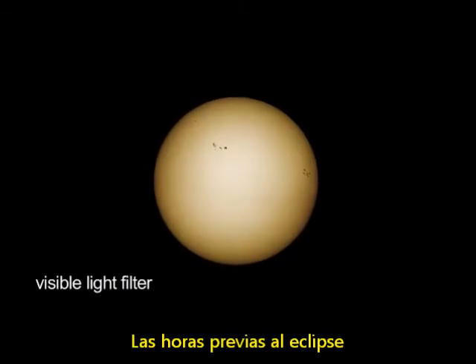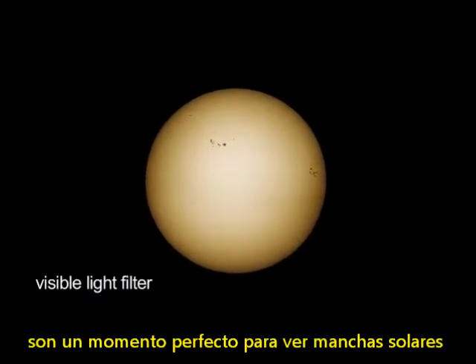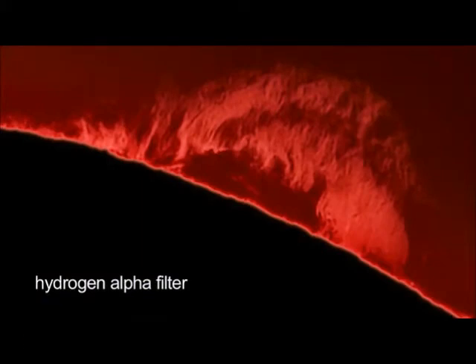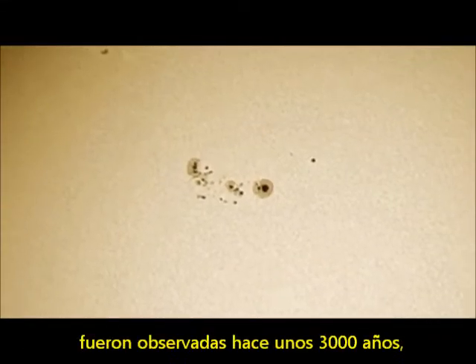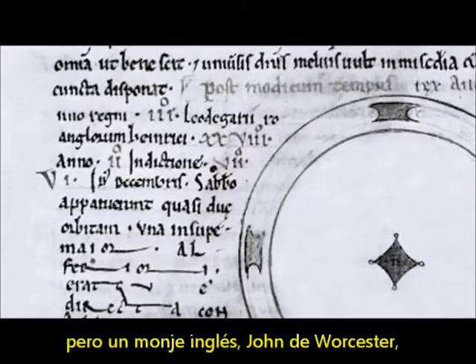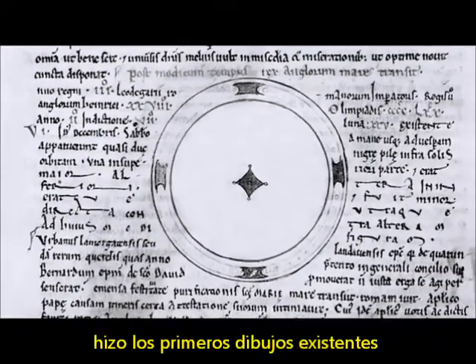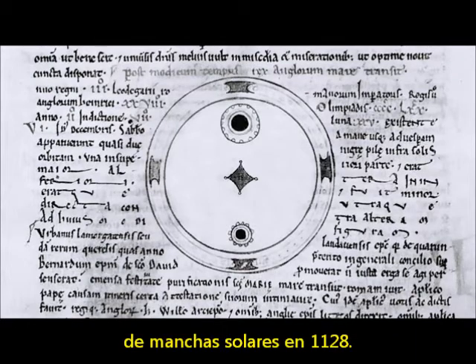The hours leading up to the eclipse are a perfect time to view sunspots and other features through safe solar telescopes. The first sunspots were observed nearly 3,000 years ago, but an English monk, John of Worcester, made the earliest existing drawings of sunspots in 1128.